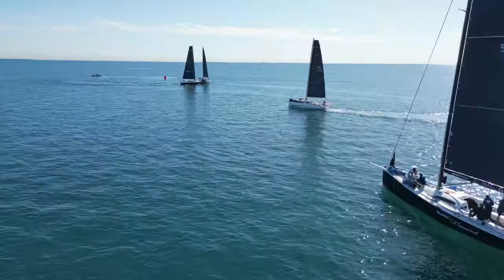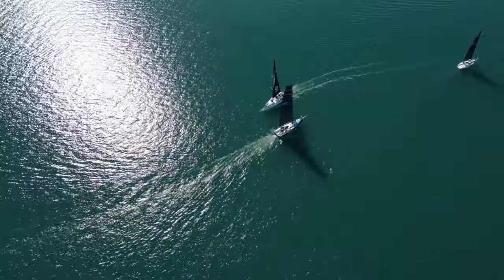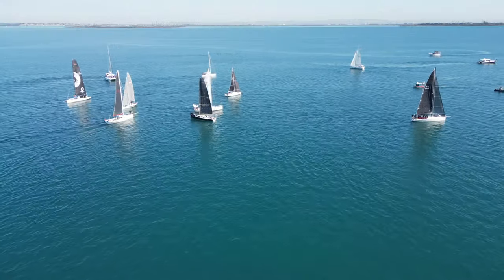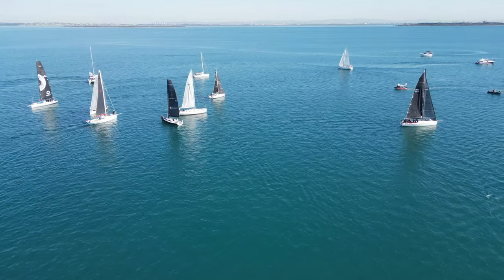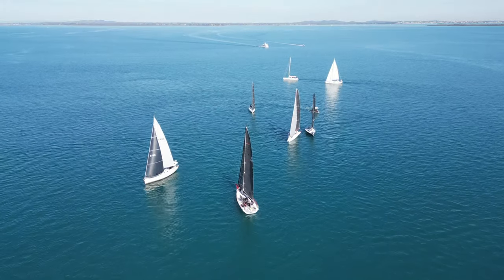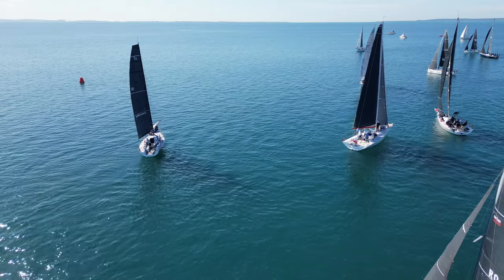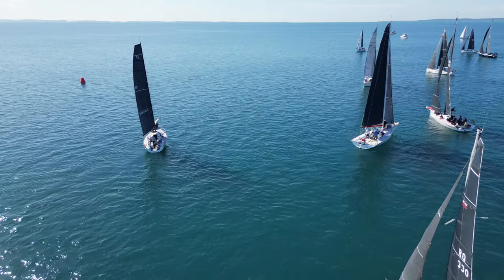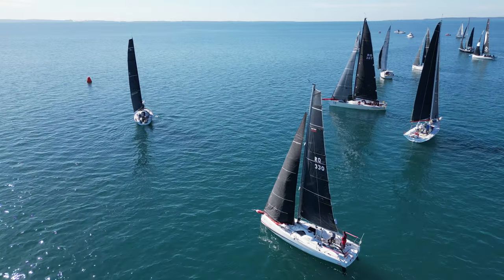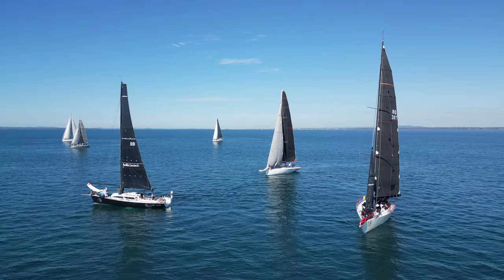With five minutes to go, the racing yachts began to jostle for position nearest the windward end of the start line buoy. With ten seconds to go, the spinnaker sails began to be hoisted.